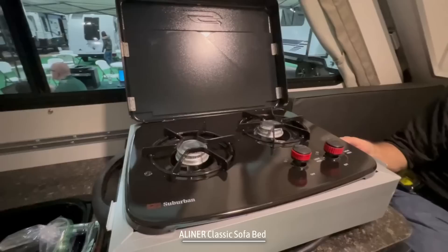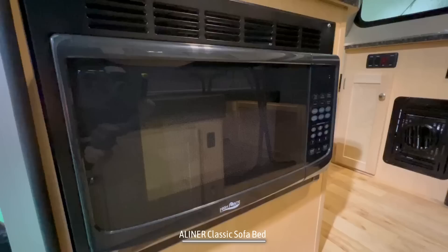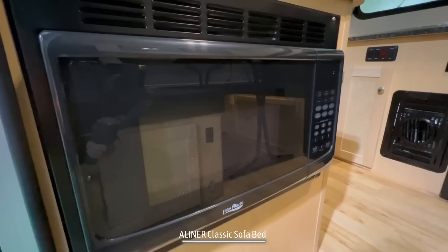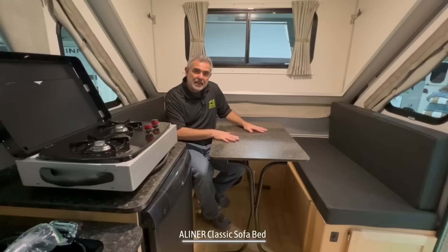On top of the countertop here is a two-burner propane stove. It doesn't really go here — it's supposed to mount outside of the camper on the side of it. There's a quick-connect propane attachment out there, so it's very easy to attach and set up outside your camper. The microwave is located directly across from the kitchen sink, and it sits in the cabinet right next to the front door of the trailer.